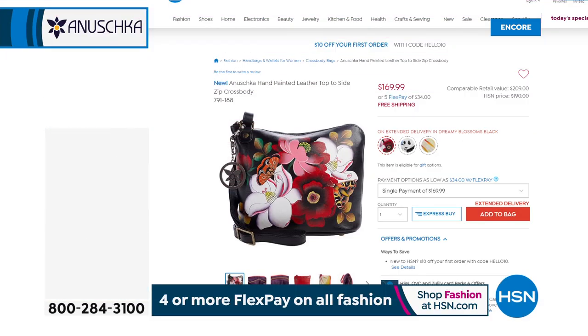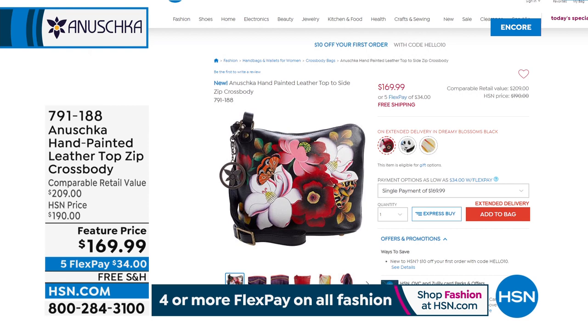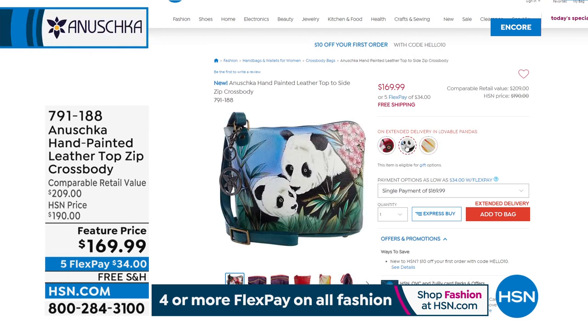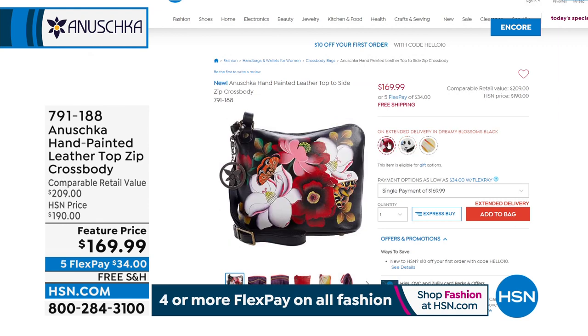We have a second hour coming up. We've got another look at our best value of the day. We have a brand new top zip crossbody coming your way. There's more tie dye — not just any tie dye. This is like a sunset tie dye.